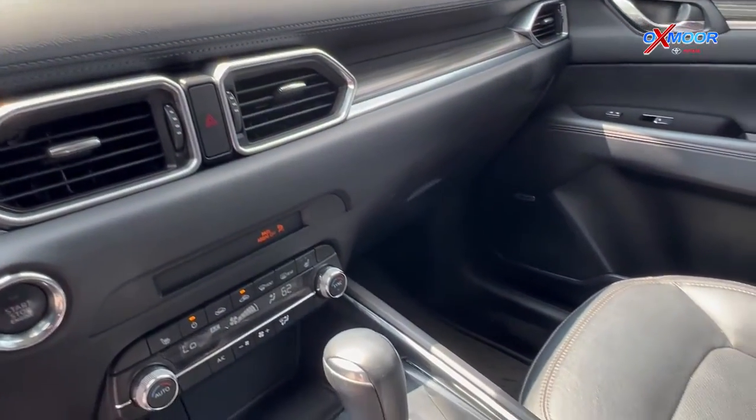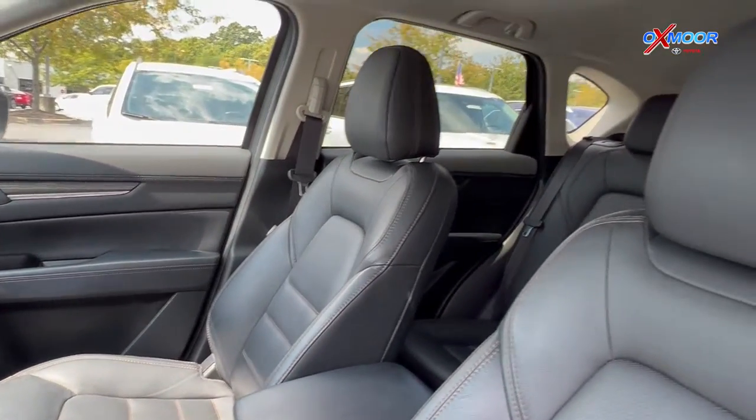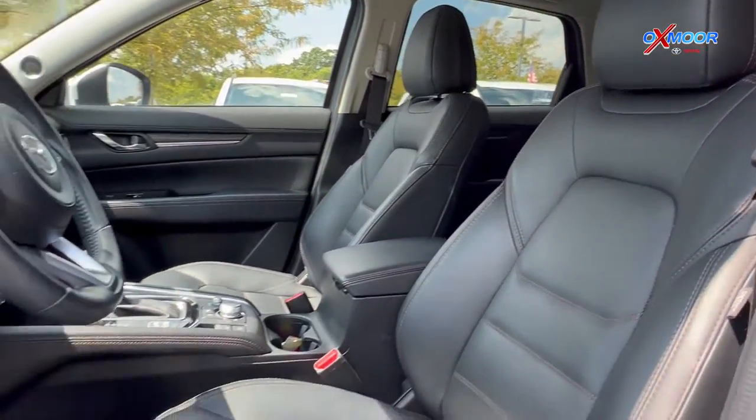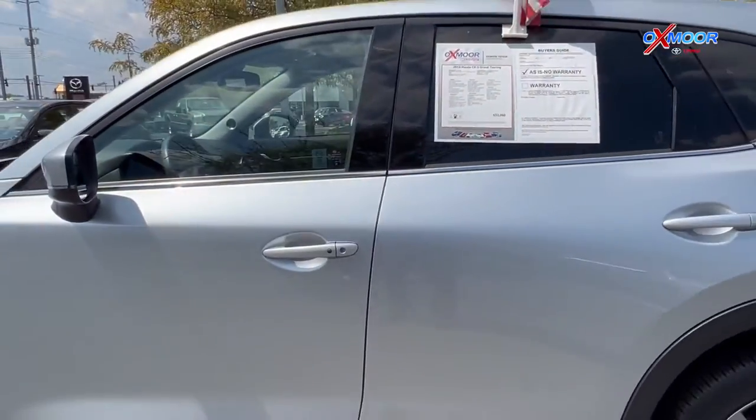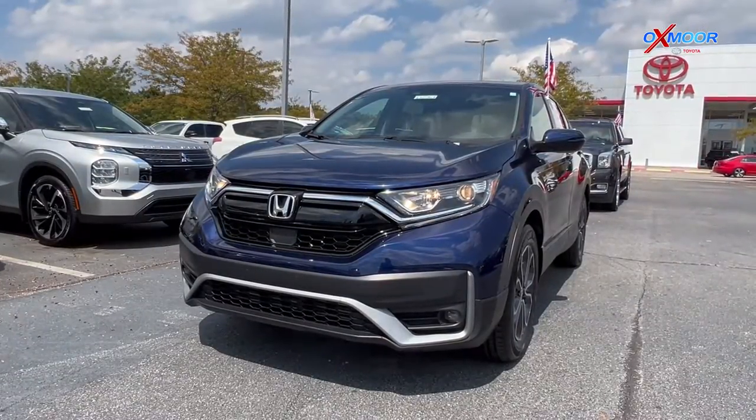There is also a clean Carfax. The interior is in a black leather. Mileage is 57,479. The price is $32,000.